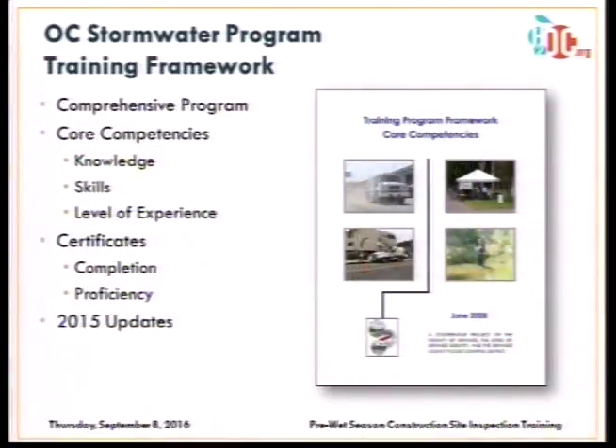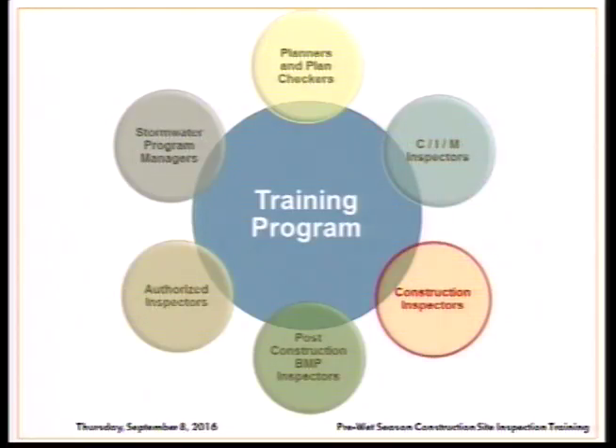This training is part of a comprehensive training program that the Orange County Stormwater Program has put together. That program was first put together in 2008 and recently updated last year. It includes core competencies for a variety of training elements across different program elements, including the knowledge, skills, and level of experience we're looking to impart. There are certificates of completion and proficiency that will be emailed to you, so make sure you have signed in. This is one of several training modules, and it is required prior to the wet season each year.